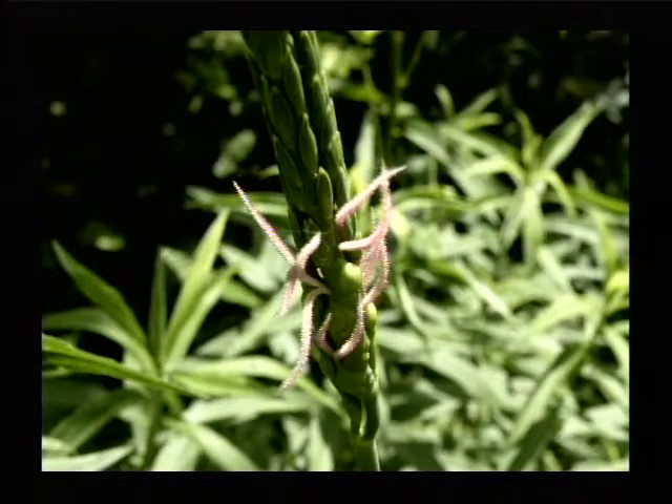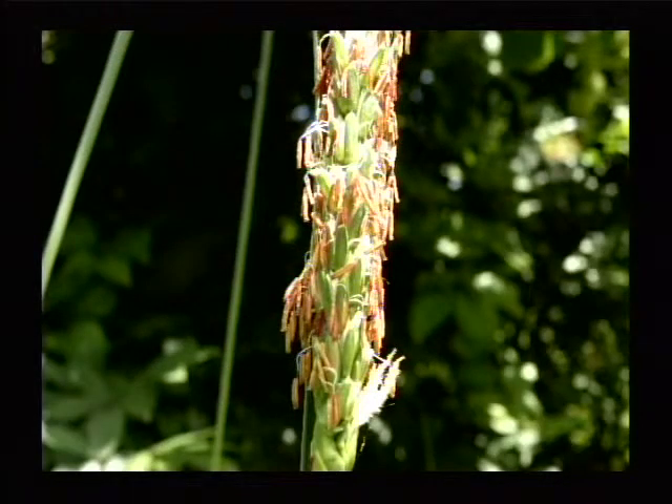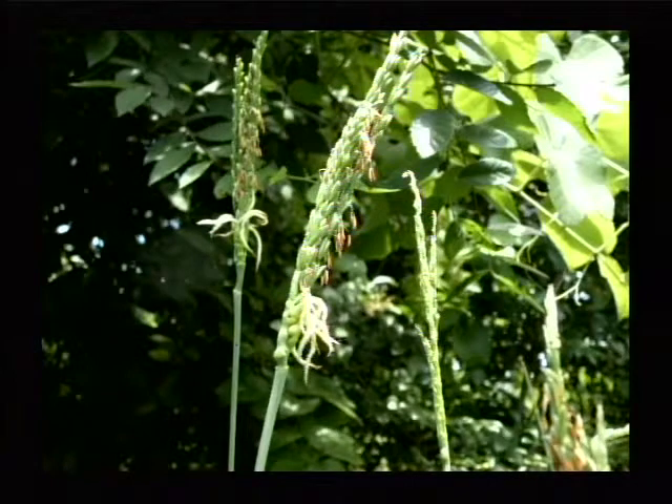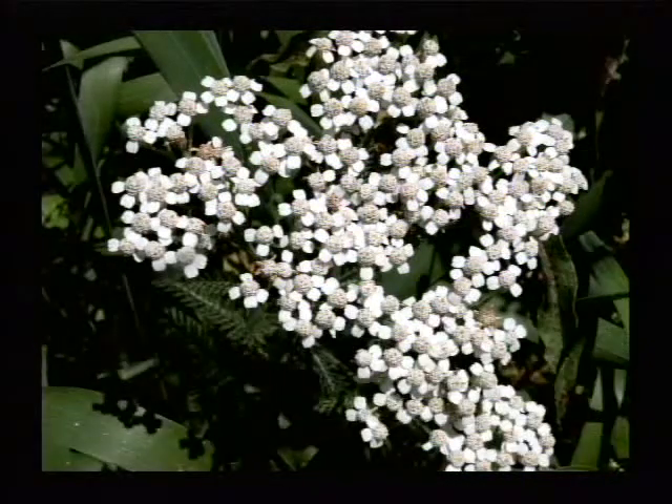These are the flowers of some of our native tall grass plants. This is a different one, and I believe it's a different grass, and the flower structures are slightly different, but they're beautiful. They're tiny, and they challenge the photographer to get a good close-up, but they're very important to wildlife, and they get very tall, very beautiful.